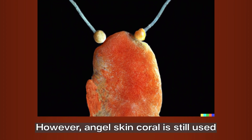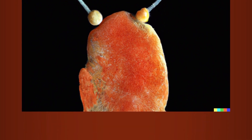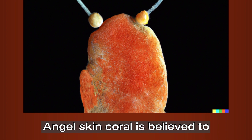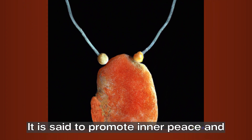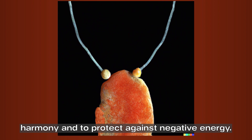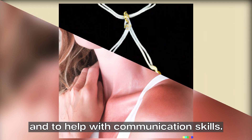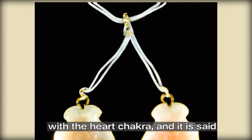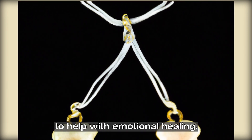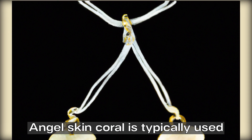Angel skin coral is believed to have many healing properties. It is said to promote inner peace and harmony and to protect against negative energy. It is also believed to enhance creativity and to help with communication skills. Angel skin coral is associated with the heart chakra and is said to help with emotional healing.